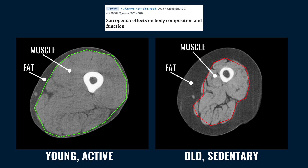In contrast, the muscle mass in the 70-year-old is dramatically reduced, and the bone is surrounded by adipose, or fatty, tissue.